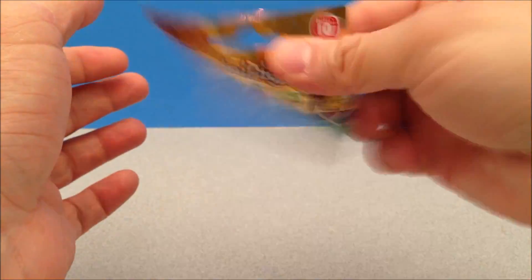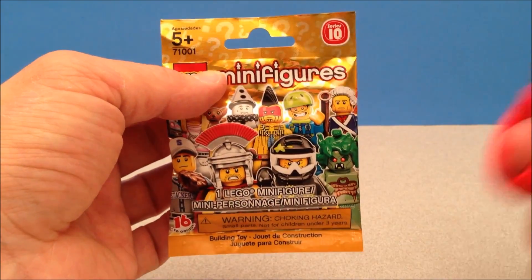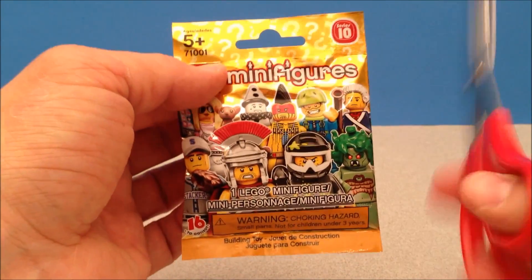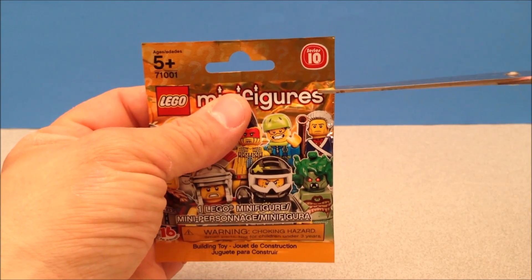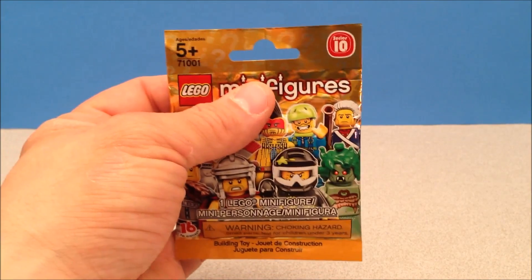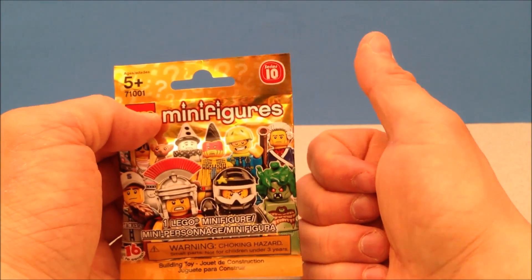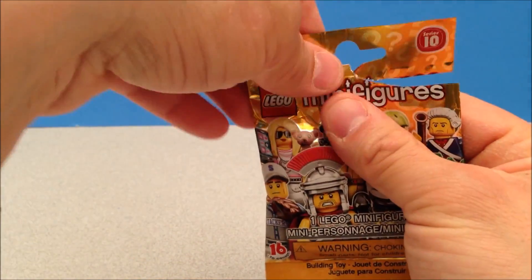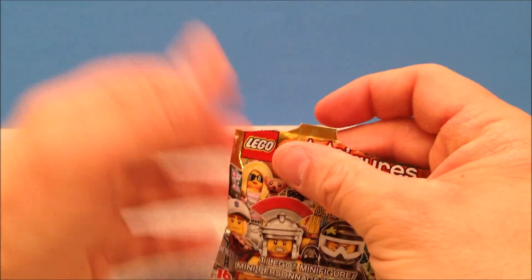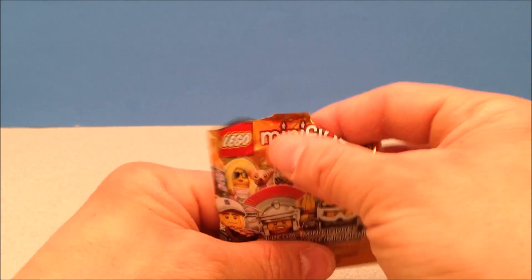Welcome to Blind Bag Daily. If you're unfamiliar with the channel or new to it, everything on this channel is a prize at the end of the month. Everything I open — blind bag daily, hence the name — goes into one big prize box. Thumbs up these videos, and if you're commenting on these videos that is how I pick a winner. If you're subscribed to this channel you qualify to win everything I've opened in the month.